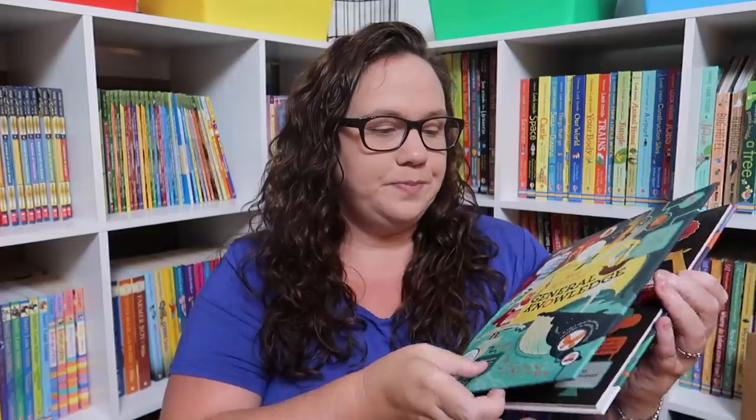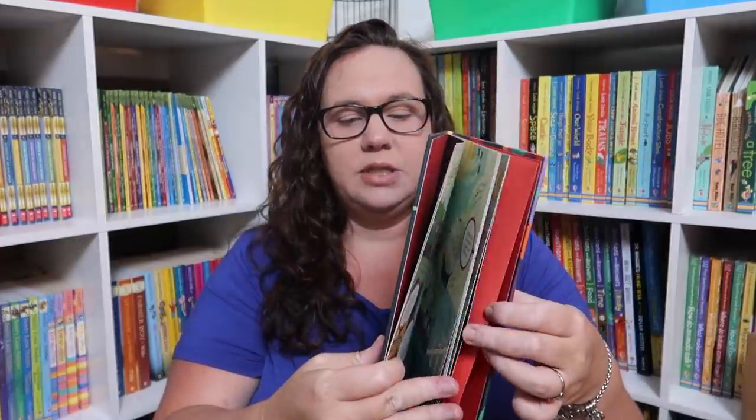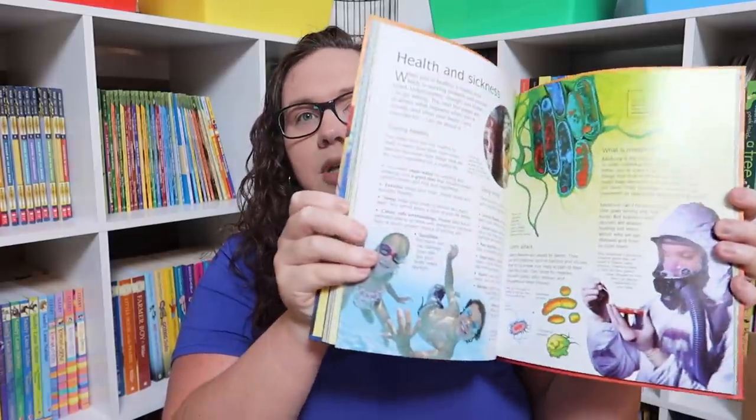The Big Book of General Knowledge — I love these big books and I'm really not sure how we didn't already own this one. And then the Usborne Complete Book of the Human Body, which is one of their really awesome internet-linked books.